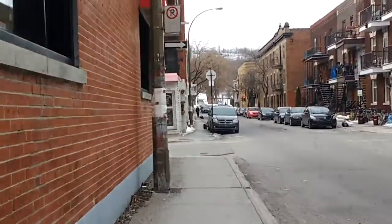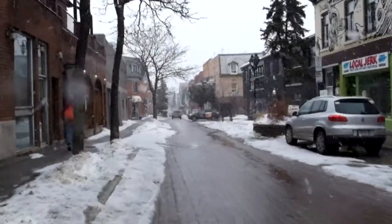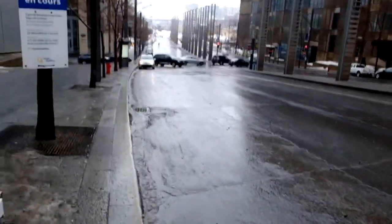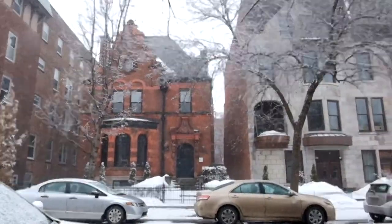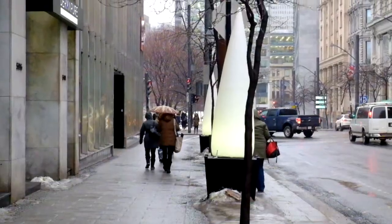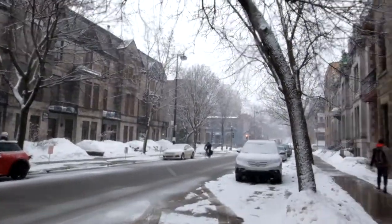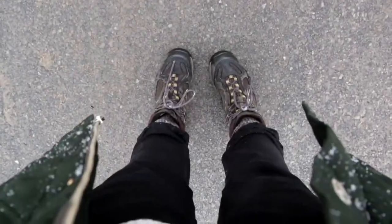The height of buildings lining the street also makes a difference. When buildings are too tall, the result can be a feeling of being dwarfed. If they're too short, then the long sight lines and open sky ahead will detract from a sense of enclosure. A comfortable height allows for both visual interest and a sense of enclosure while also remaining at the human scale.